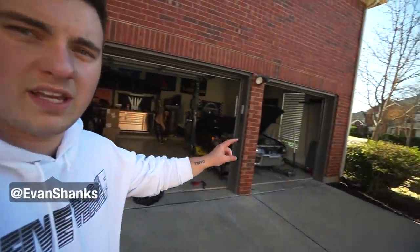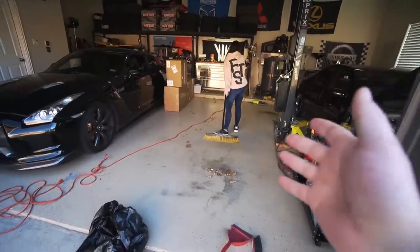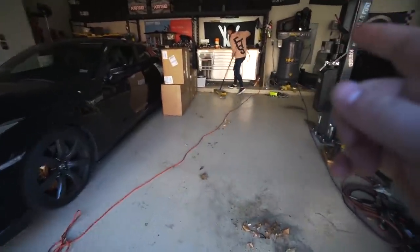We just pushed the R33 to the bay with the lift, and that was a pain, but I'm stoked because now I have room and space to work on it and motivation now that it's on a lift. Getting this side of the garage cleaned out for the first time in a while. I'm not going to waste any time — we got some wheels for the R35.